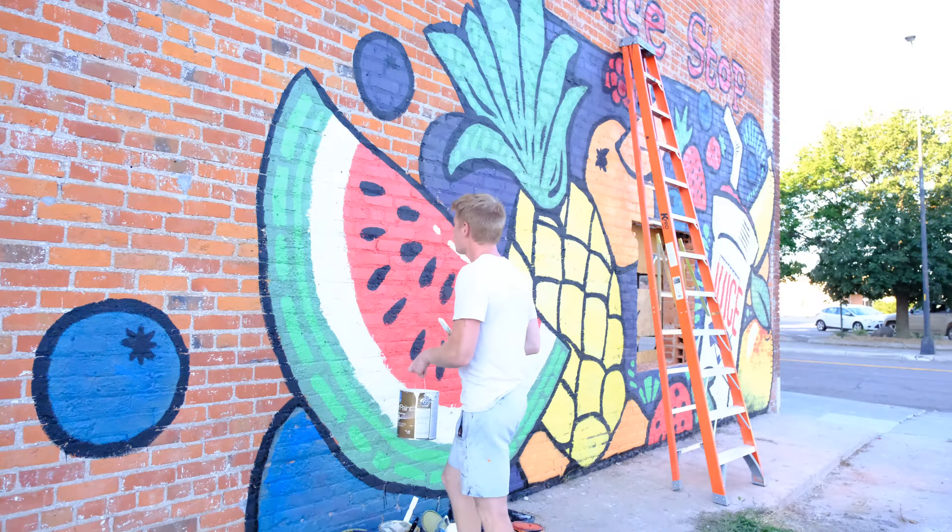It's 7:46 and this is how far we've got on the mural so far. My goal is to finish it today, so I will have started and finished this mural in one day. We'll see if I'm able to finish it.